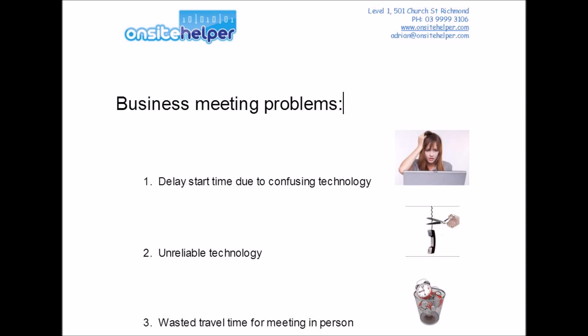Also, these conference technologies are often unreliable — it could be dropouts or poor quality. And finally, people that choose to meet face-to-face in person have a lot of wasted time and money in traveling, as well as the meetings often go longer than needed.